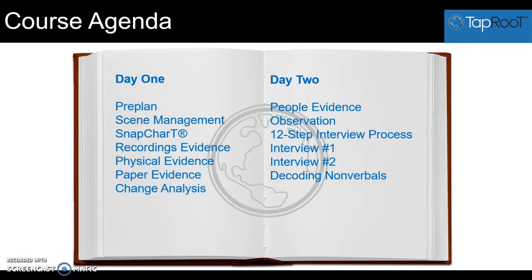This is TapRooT's process, developed and based on solid research so that you can become a better interviewer as an investigator. You can collect better quality and quantity of information. After we learn how to conduct a TapRooT 12-step interview, we will do some mock interviews so the students have a chance to be both an interviewer and an interviewee and give feedback to one another on their new interview skills.